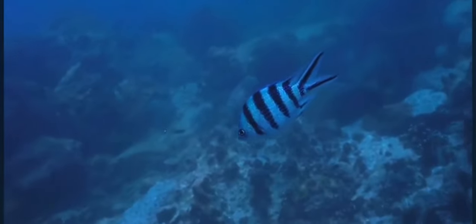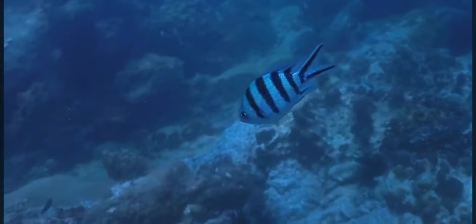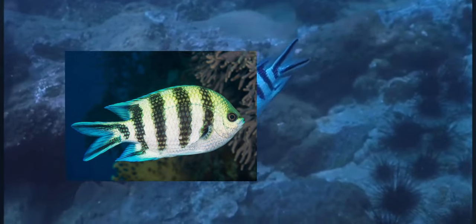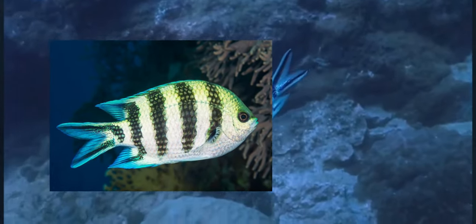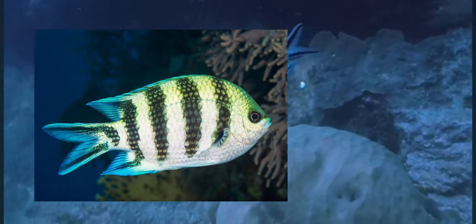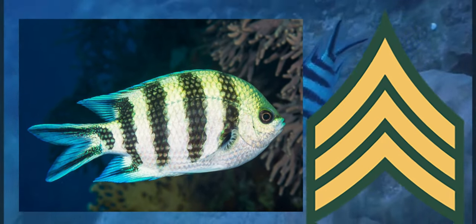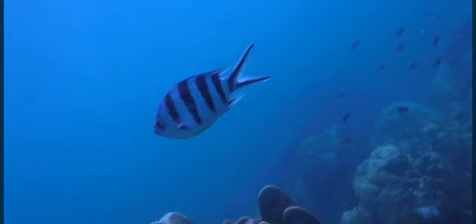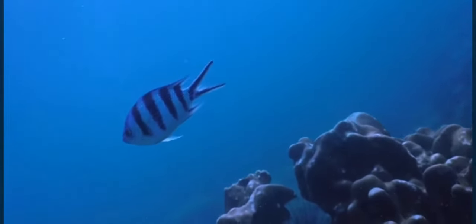When we look at its distinctive physical characteristics, the Sergeant Major boasts an elegant oval-shaped body adorned with six striking vertical bars resembling the stripes of military Sergeant uniforms. Its vibrant colour palette, ranging from yellowish to bluish hues, adds a touch of brilliance to the underwater canvas.